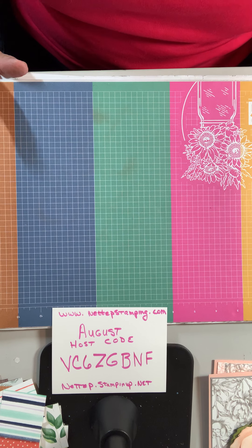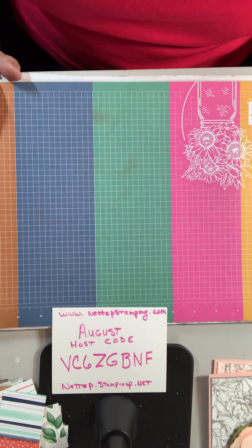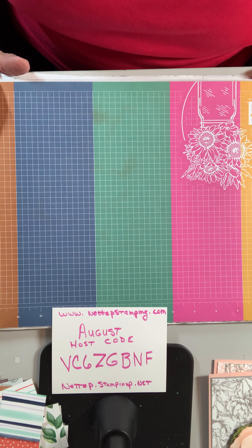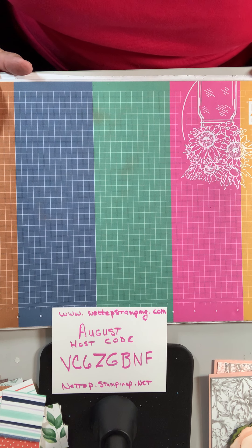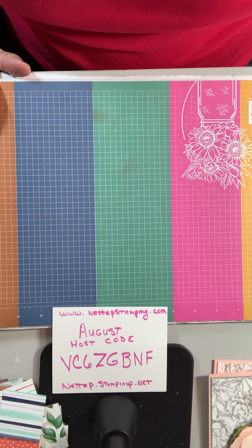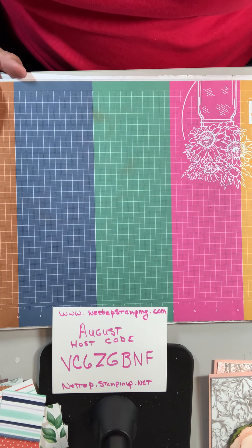If you go to place an order in the next couple of days, or even just to look around our website, you're going to notice that everything has changed. Stampin' Up! started a new platform and it's very pretty. It gives a lot of very pretty pictures and pretty details of the products we have for sale. It's different because it's new, so it takes a little bit of getting used to.